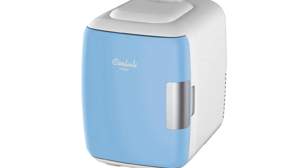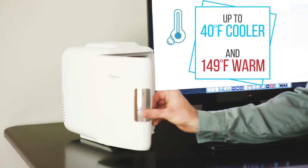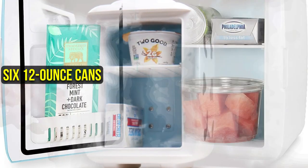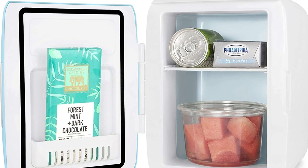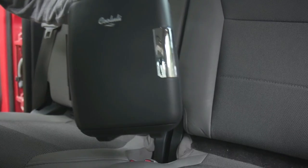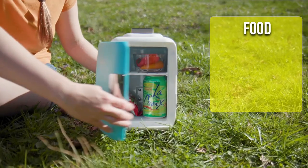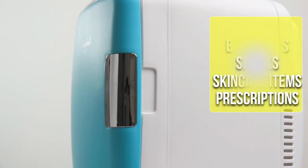Consider the incredibly portable Cool Uli fridge if a standard mini fridge is more than you require. A little meal that needs to stay warm or cold during your commute can fit in this 4-liter refrigerator, along with up to 6 12-ounce cans. The inner shelf can be removed if you want to utilize the available space. The Cool Uli compact fridge can be moved about easily thanks to the top handle and its ability to fit on a desktop. It comes in a variety of colors and patterns and has a lovely matte texture on the outside. Food, beverages, snacks, skincare items, and prescriptions are all perfect for this travel fridge.